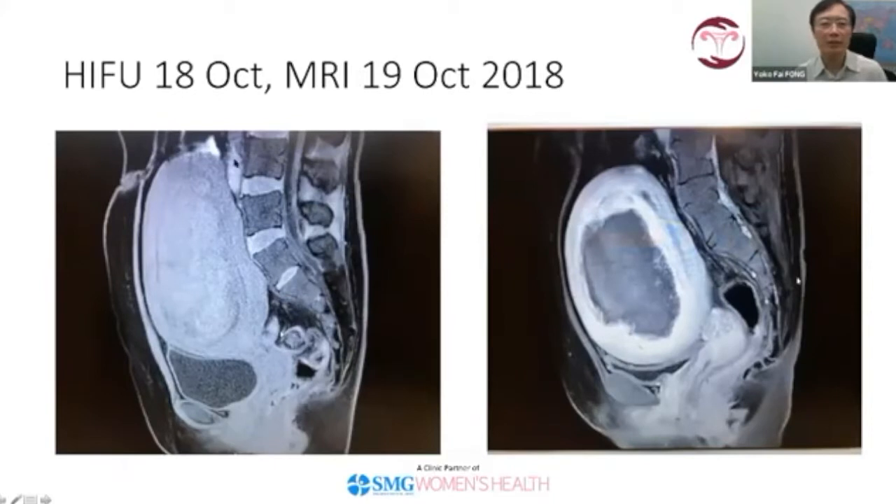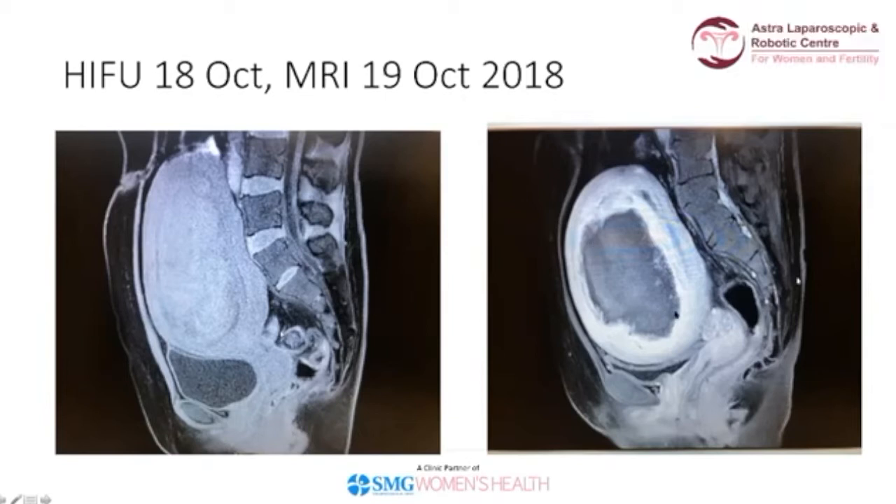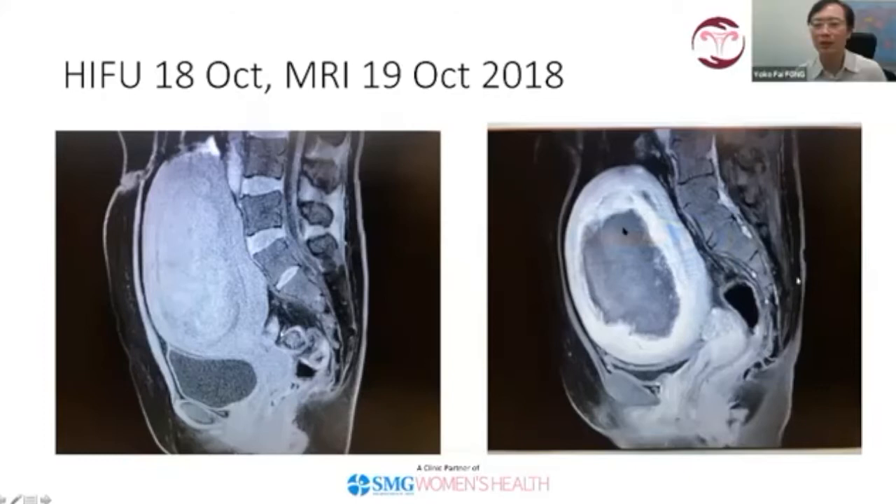This is the pre-operative MRI picture before HIFU. You can see this is a big anterior fibroid actually pressing on the lumbar spine and above the level of the umbilicus. The HIFU was done on 18th October 2008, and we did an MRI the next day on the 19th. You can see straight away there is shrinkage of the fibroid — there is now a space between the uterus and the back of the spine. The dark area is the non-perfused volume of the fibroid. The patient had a very positive outcome from the HIFU treatment.